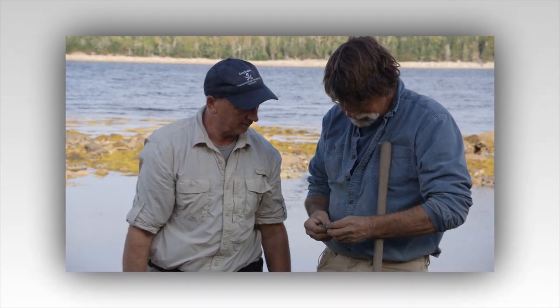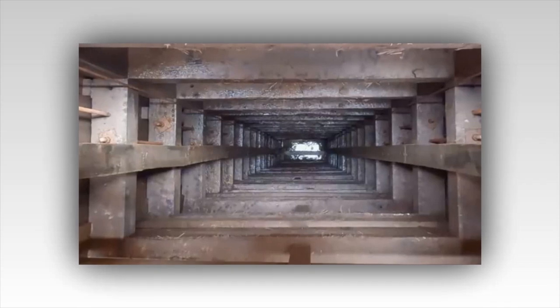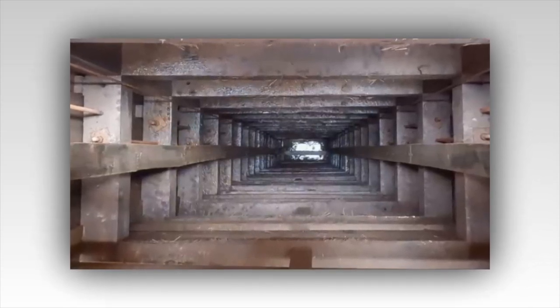The Curse of Oak Island: Drilling at the Money Pit hits a large cavity. The Curse of Oak Island drilling team has hit a major cavity in the Money Pit area, which the team believes is either a tunnel or a secret chamber. This week on Oak Island, all the main action was happening at the Money Pit as the team increasingly focuses their efforts on finding the buried treasure in that area.